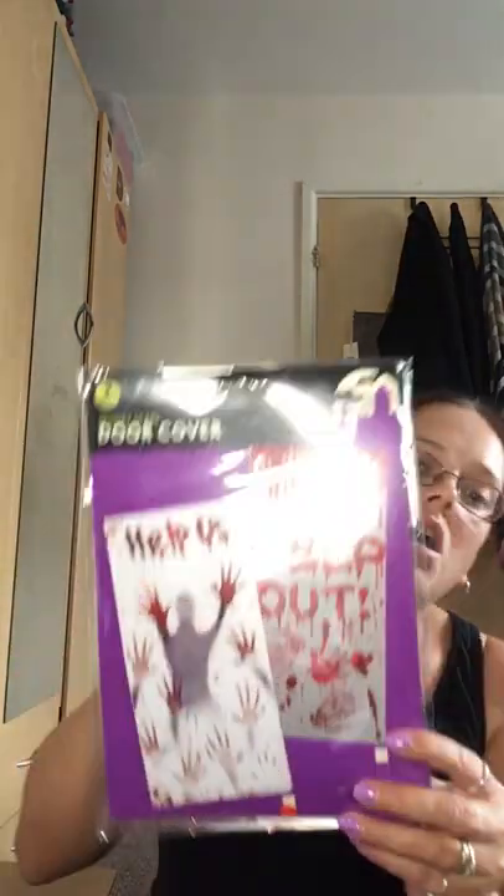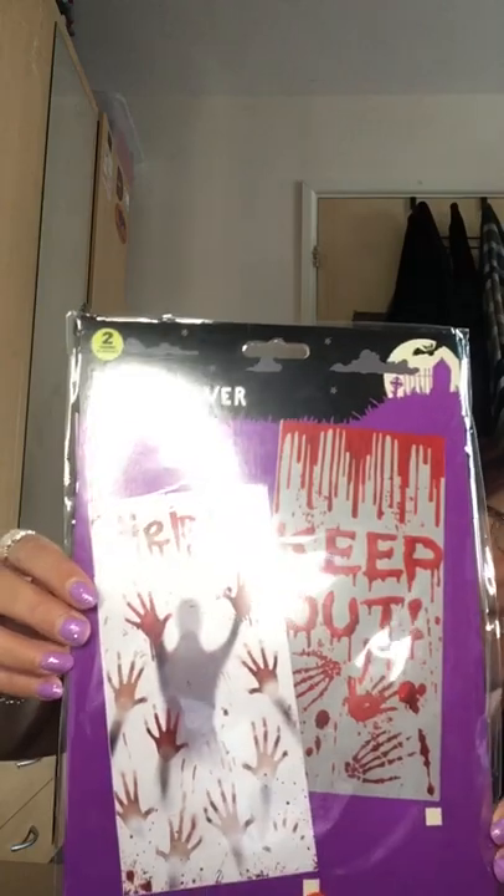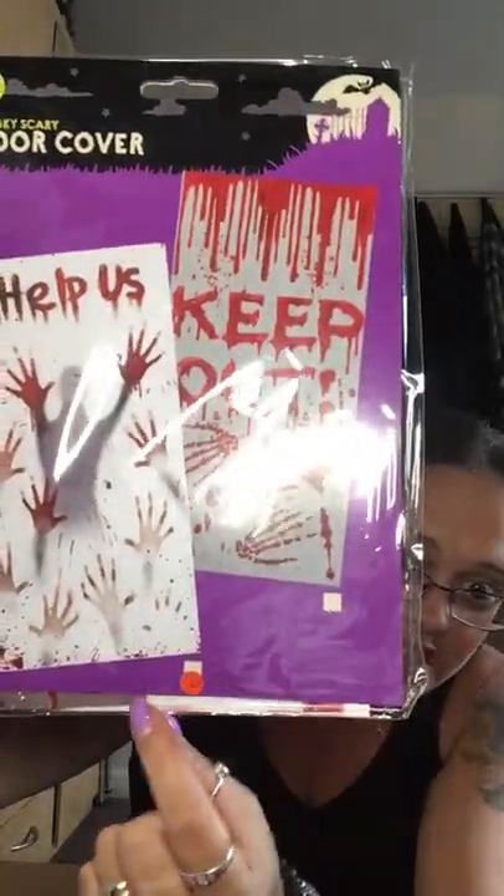I've got these chocolate nugget and caramel bars — I'd not had them before. Now I look at them they just look like Mars bars but under a different name — a pound for those. I also got something for Halloween, as we do have children that come trick-or-treating. This is a door hanger — it says 'Help Us' on one side and 'Keep Out' on the other. It comes with a little sticker so you know which one you've got. I'll hang that on my front door on Halloween evening — and that was a pound.